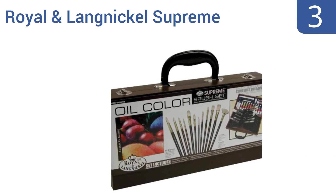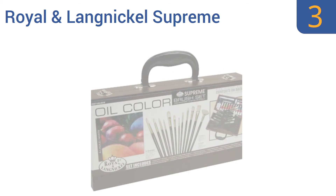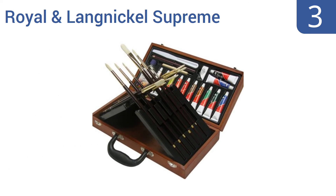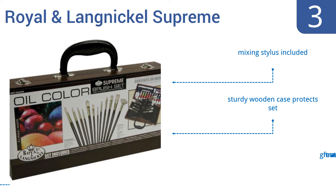Nearing the top of our list at number three, the Royal and Langnickel Supreme Oil Color Painting Box Set comes with everything you need to create a masterpiece except for a canvas and a bit of inspiration. It includes 12 brushes, linseed oil, a palette knife, and more. It also comes with a mixing stylus and a sturdy wooden case, making it great for the traveling artist.